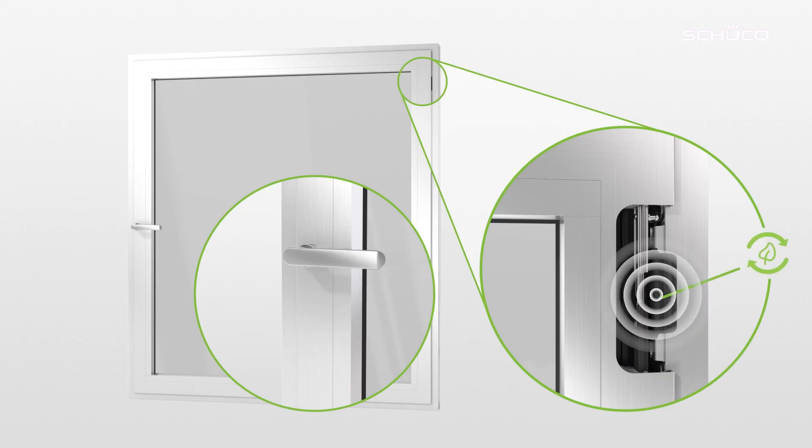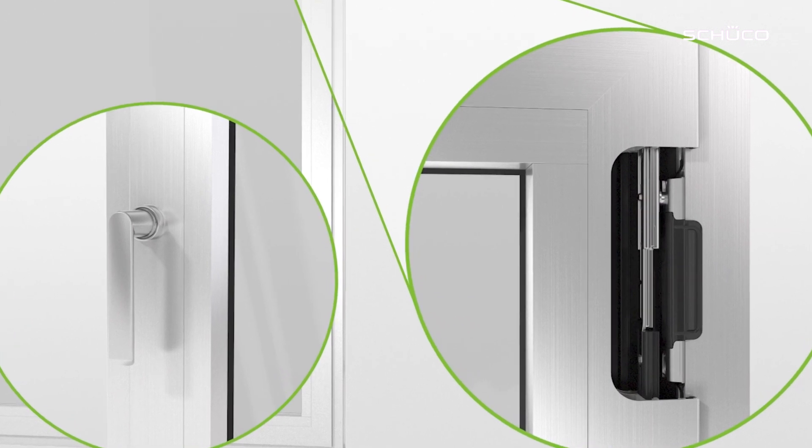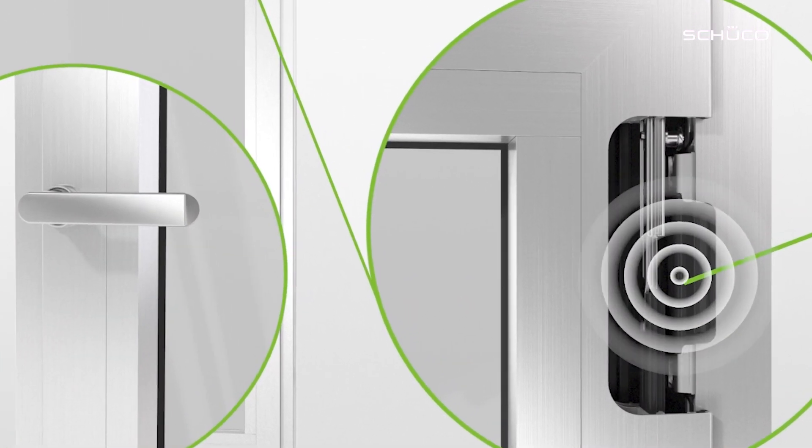The truly unique thing about SensTrack Wireless is that it is energy self-sufficient. The turning movement of the window handle locks and unlocks the fitting and moves the locking roller into SensTrack Wireless, which generates energy through energy harvesting and sends a radio signal directly to the receiver. Batteries are therefore not required and do not need to be replaced later on. As the power supply is not external, we have developed a sustainable, maintenance-free solution that conserves resources for people and the environment.